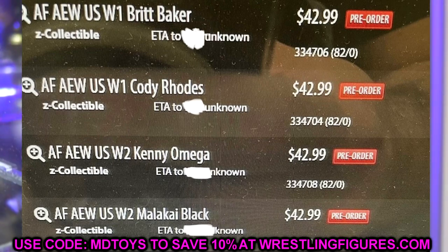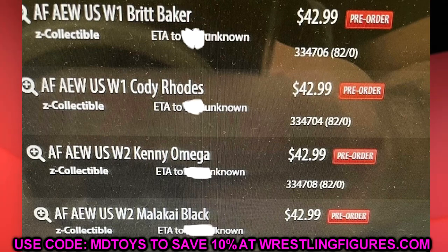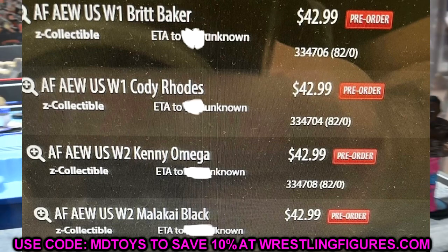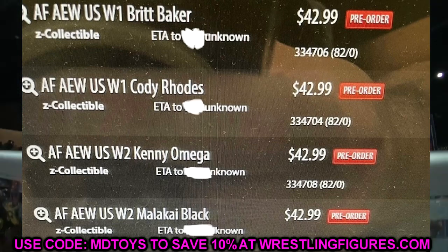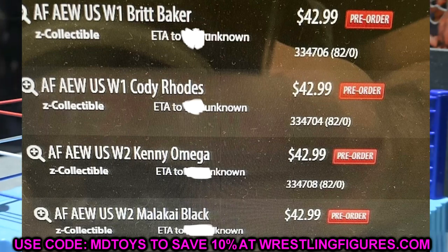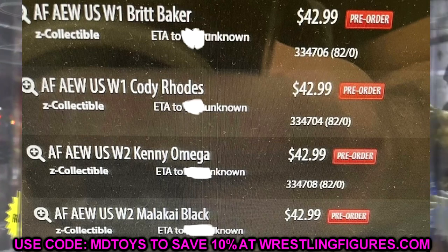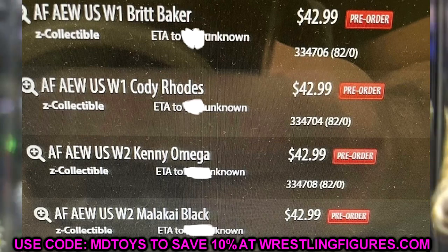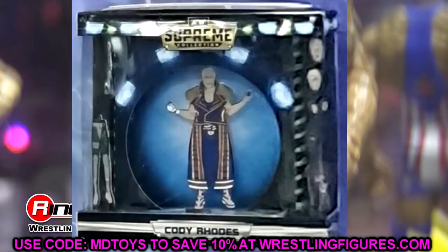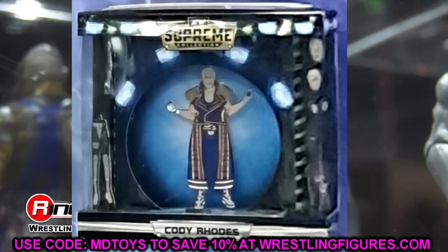I'm guessing these will be around $50 a piece on Ringside, which means $100 a wave. That's not the biggest deal compared to a full Unrivaled collection, but you only get two figures. I don't think they're going with chase figures just yet, though it would be cool to see some chase Supreme Collection figures and maybe some Ringside exclusive Supreme Editions. But that $42.99 price point really dives into some details I want to get into.